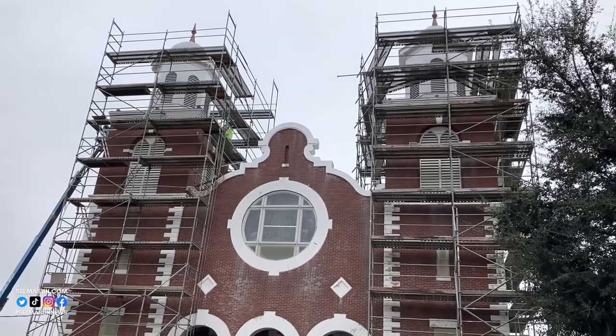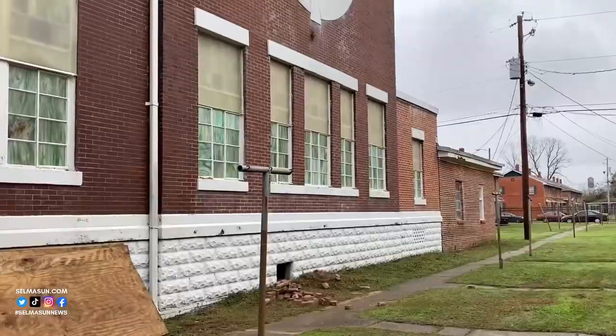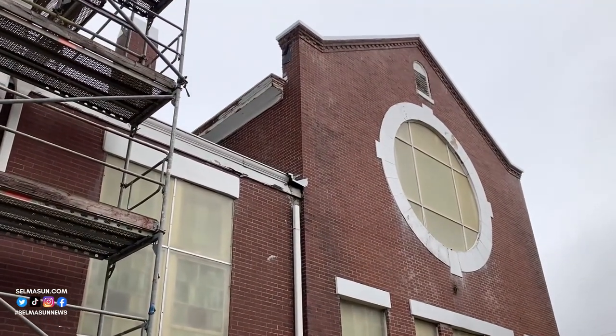The project was kicked off with a $1.3 million grant from the National Park Service. More money was raised through other grants and donations. Maxwell says that so far they've spent a little over $2 million, but the total cost could be $3.5 million or more.